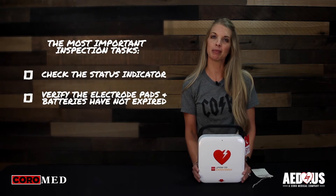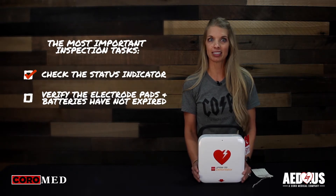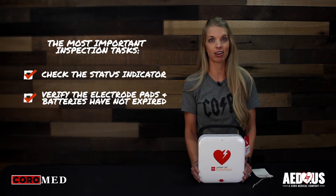The most important inspection tasks are to check the readiness indicator and verify the electrode pads and batteries have not expired. This AED performs a self-test daily, weekly, and monthly. The readiness indicator allows you to quickly see if it has passed its last self-test and is ready for use. It will also show an alert if a problem is found.